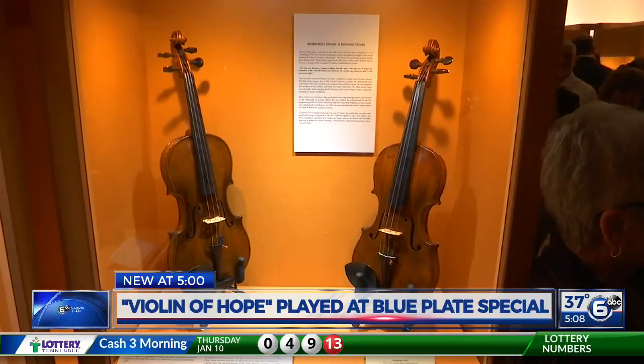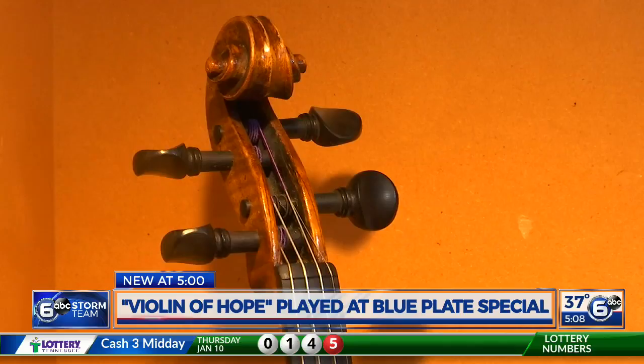A restored violin is making its debut in front of an East Tennessee audience today. It is one of 50 on display at UT's Downtown Gallery — all played by Jewish musicians during the Holocaust — now brought to life at the WDVX Blue Plate Special.